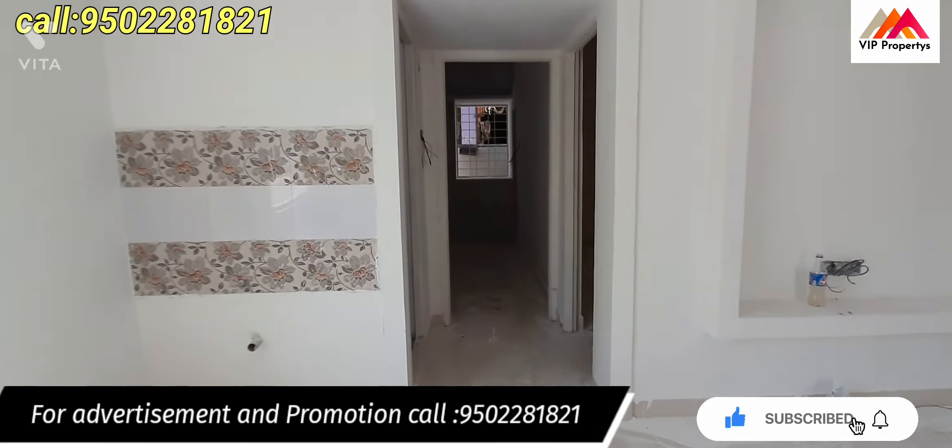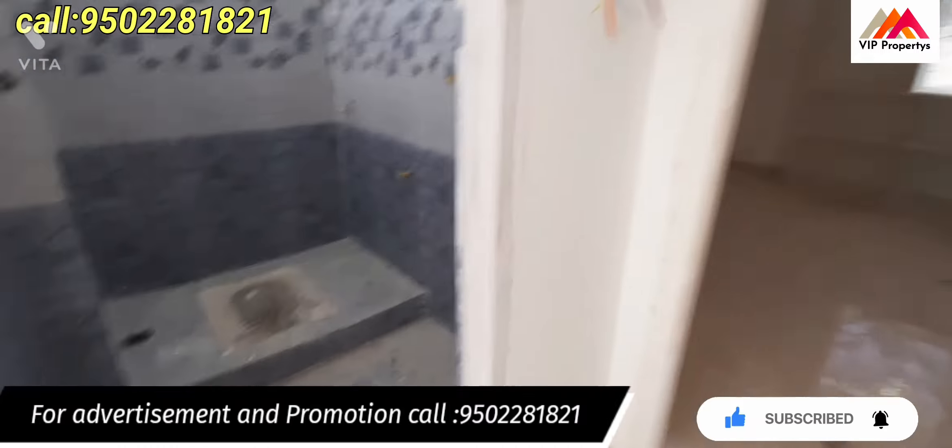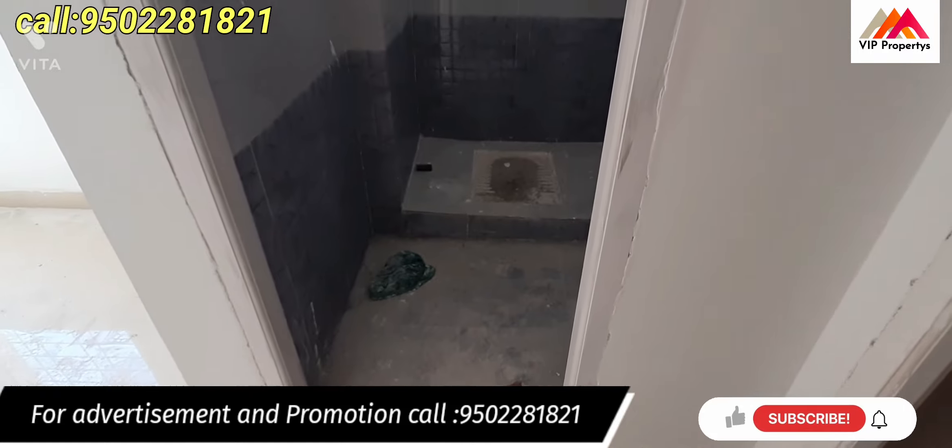This is a 2BHK independent house. This is the common room, done in Indian style.